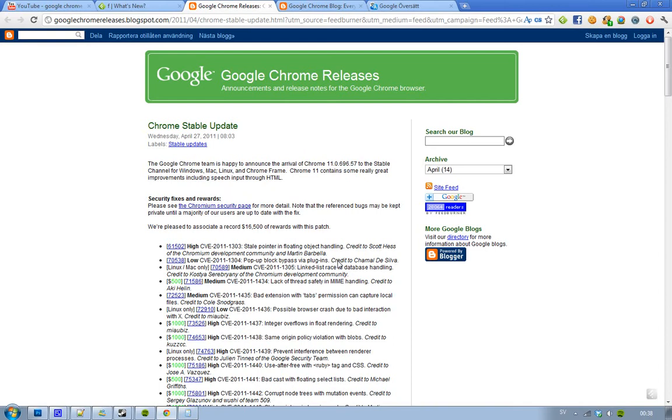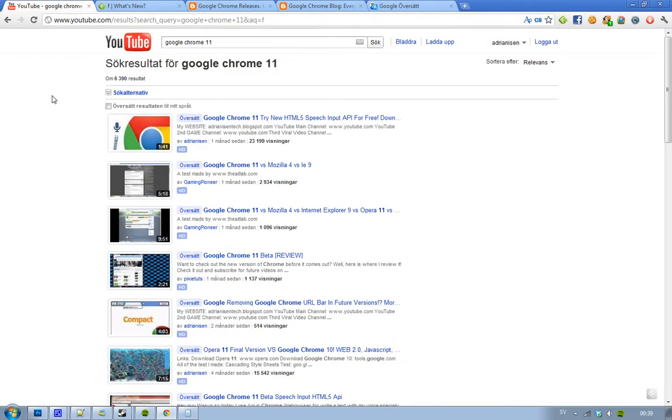Anyway, the first thing is that they've fixed a lot of bugs, and that's awesome. But the biggest thing they've added in Google Chrome 11 is the new HTML5 Speech Input API. If you go ahead and search on YouTube for Google Chrome 11, you can see my very successful video about it.